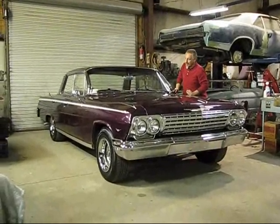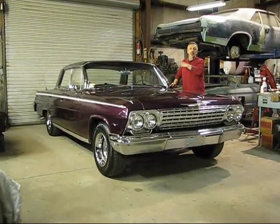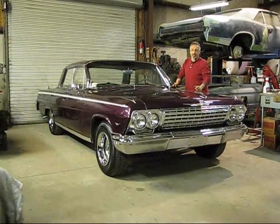Hi, here again and welcome to New England Classic Car. Let me and my wife be the first to wish a happy Easter. Hope the Easter bunny is good to all you kids out there.